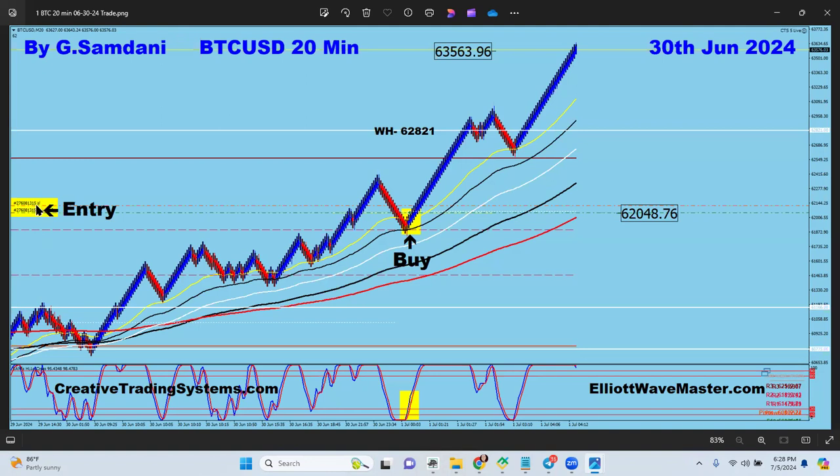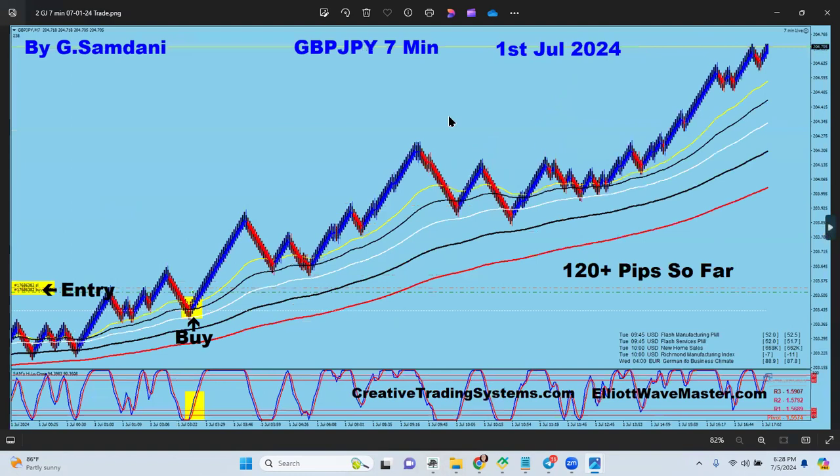SL moved to breakeven plus, and all the trades were taken exactly with the setup — nothing without the setup. Almost 98% of trades were taken by my CTS robot. This is Bitcoin, the first one, taken from here to here.